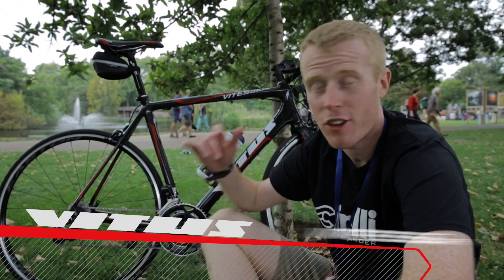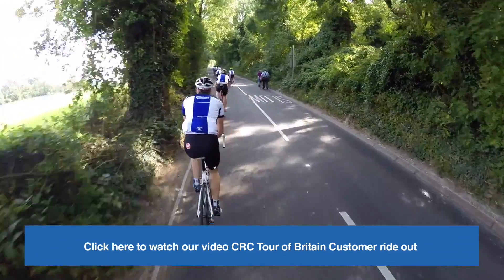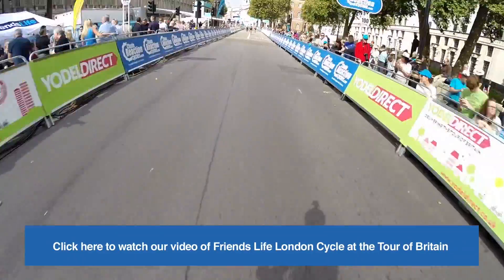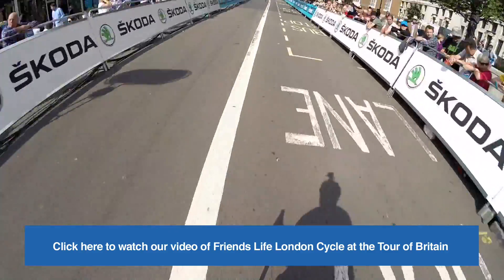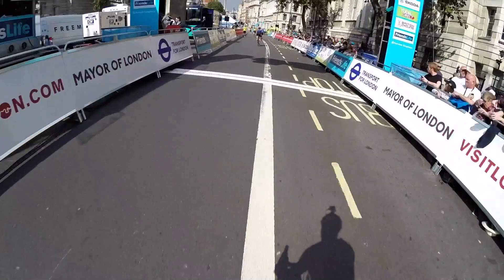Hey guys, check it out. We thought we'd give you a look at this — the Vitas Vitesse VRI that I rode yesterday during the CRC ride out in Brighton in celebration of the Tour of Britain, and today in London for the Friends Life ride where a load of us got to take on the time trial course that the pros took on in the morning, and the teams will in the afternoon too.